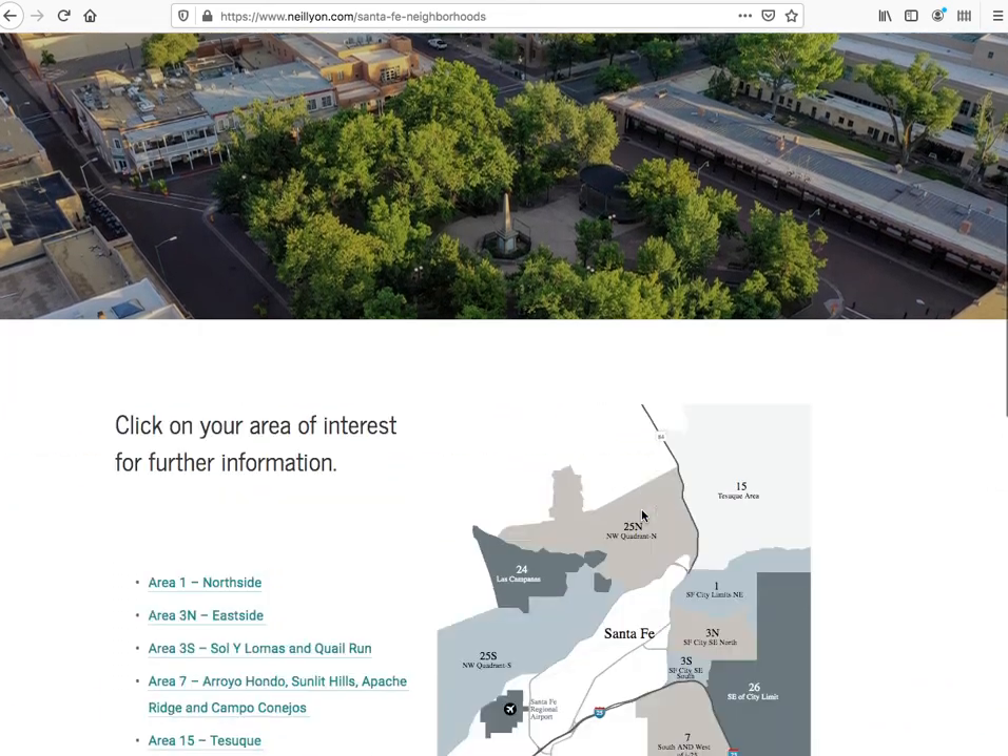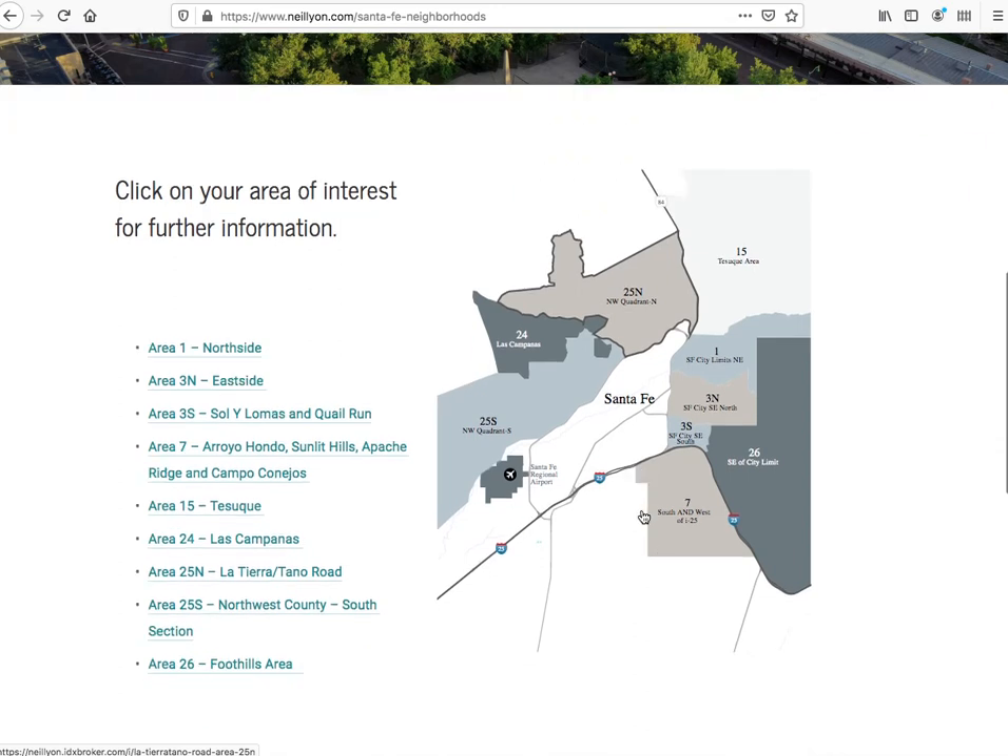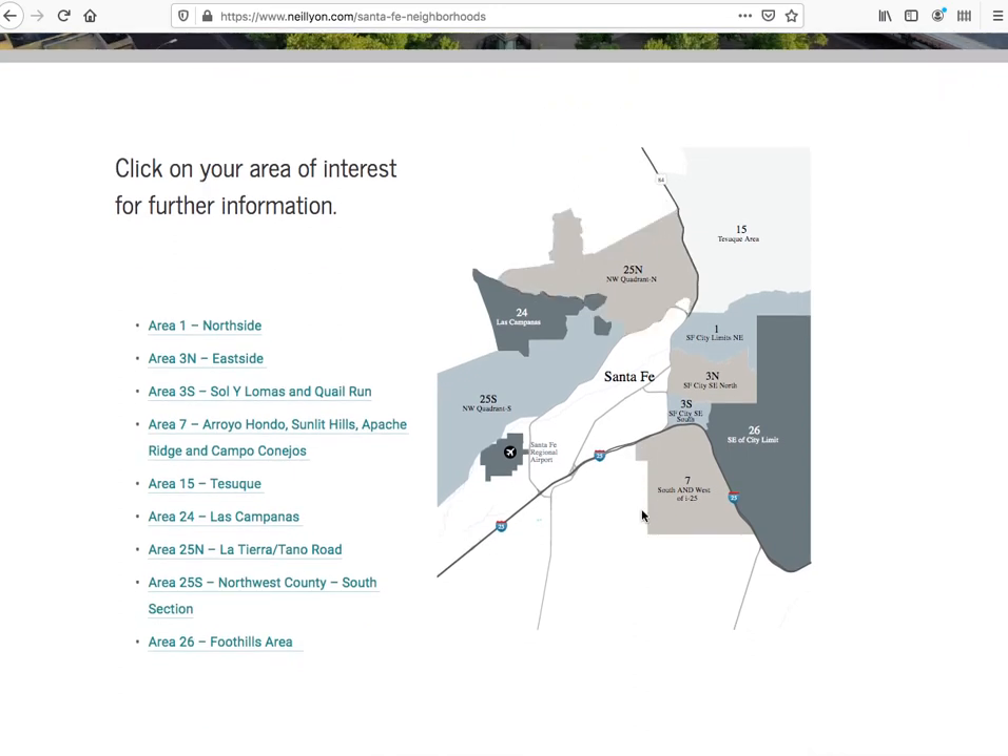One of the things that I think is great is that when you're a visitor to a place like Santa Fe, oftentimes you and I don't know the importance of different parts of the community. But people in Santa Fe do know — they know what parts of town are great and which ones they want to be in or where their friends are.